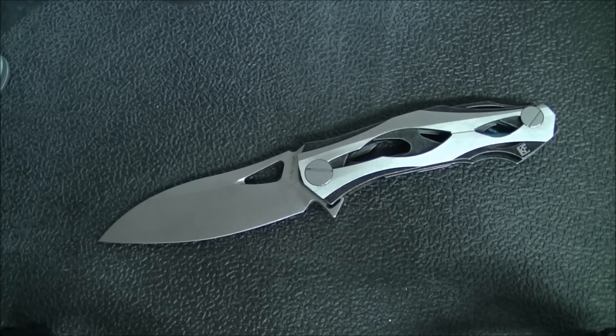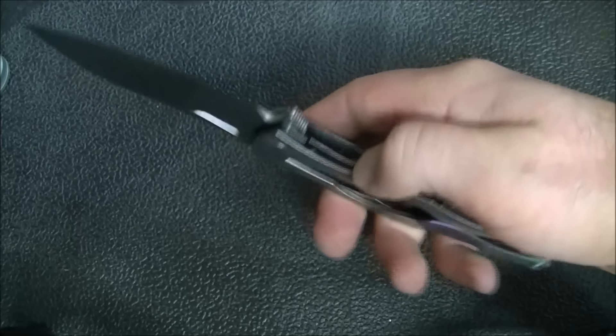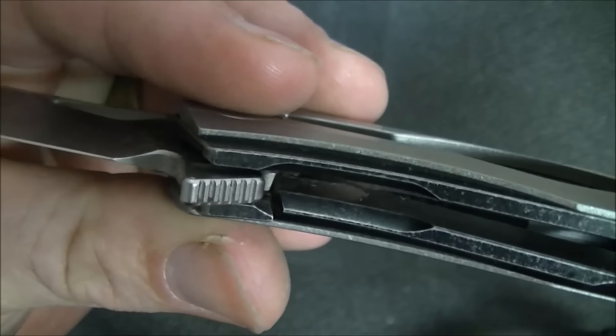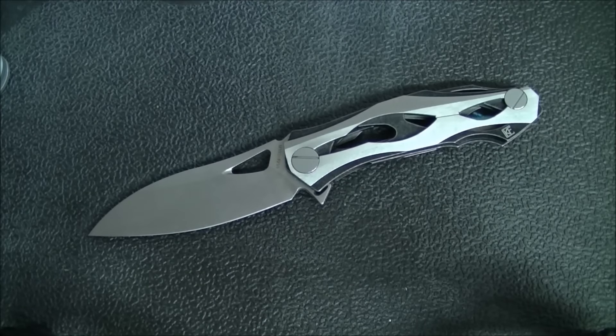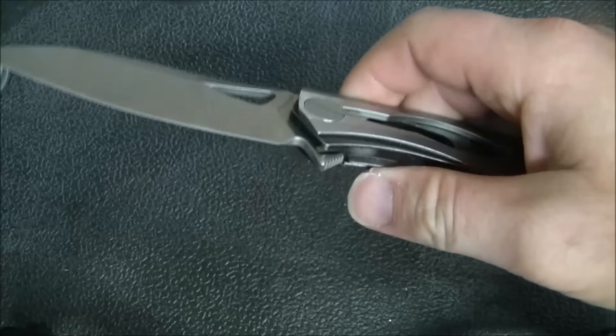The lock is a liner lock — you might almost want to call it a frame lock, but there are definitely titanium scales with titanium liners, so it is a liner lock. There is a hardened steel lock bar insert, so you're not dealing with titanium interfacing on the blade tang — that saves wear, and theoretically the lock bar insert would be replaceable. They've also milled out material on both sides to get your thumb into that lock fairly easily, which is very appreciated — we've all had knives where the lock is solid but hard to access.